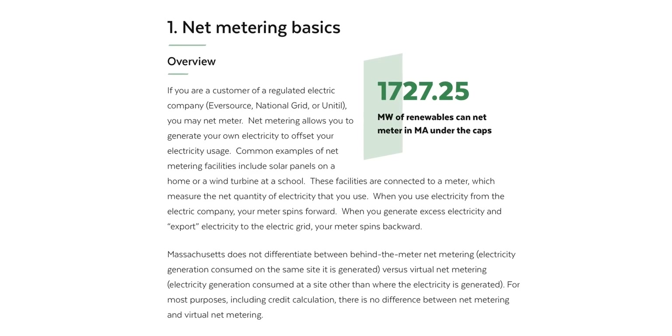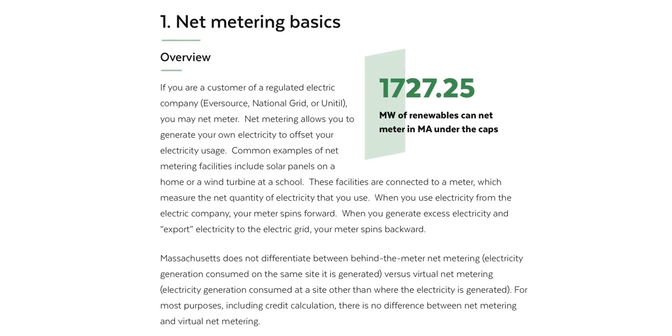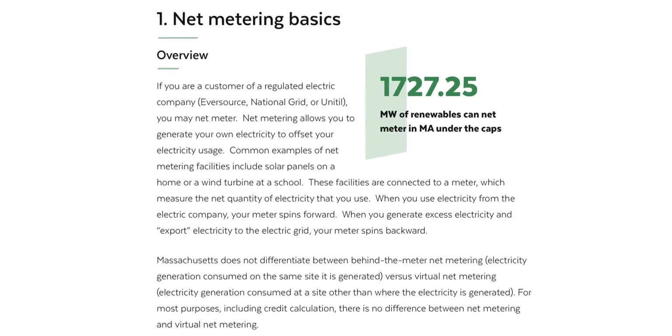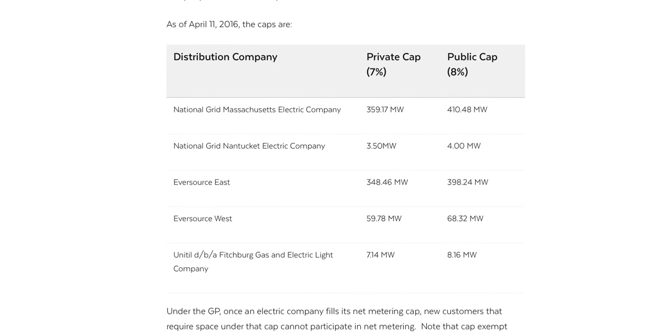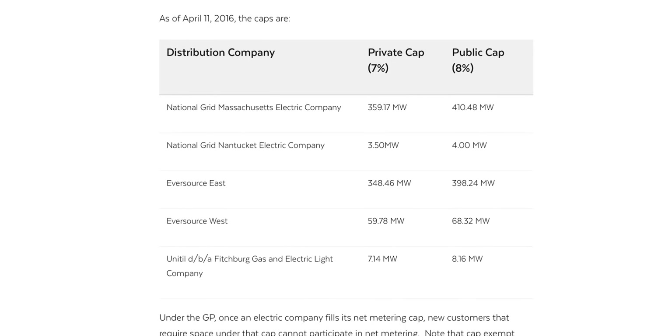In Massachusetts we have full net metering, which means any overproduction we put into the grid gets fully wiped off our kWh used. In essence, the grid acts like a battery for us for production and cost-wise. That might not be the case where you live though.